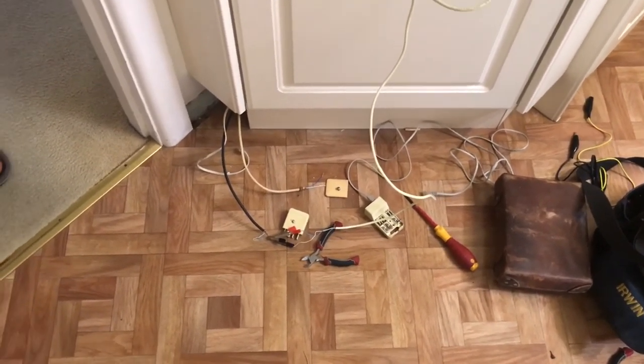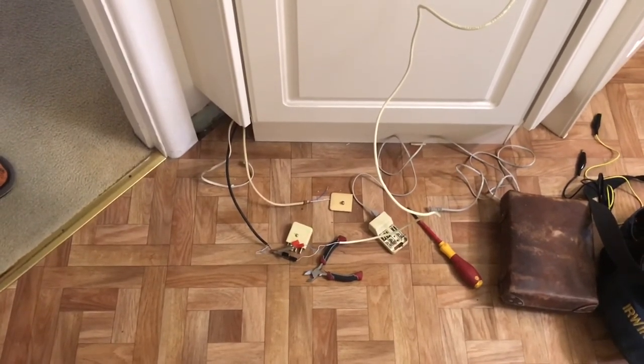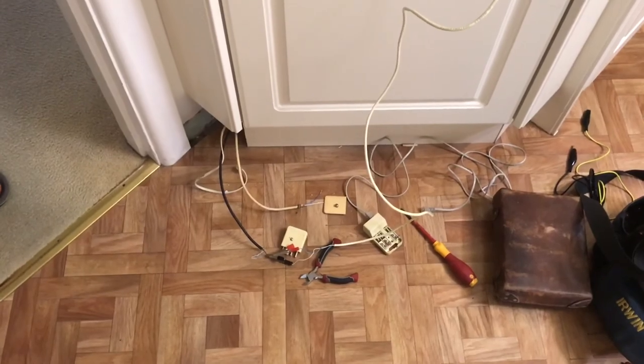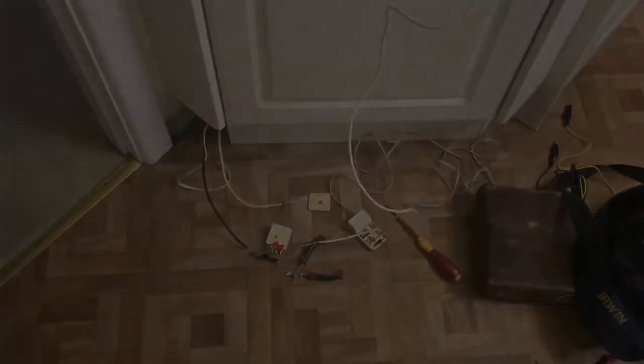They've only got one other socket that leads from here — you can see the yellow internal cable that goes from here into the room opposite, and that's it. So Optus, this is going back to you. This is 100% a network issue.